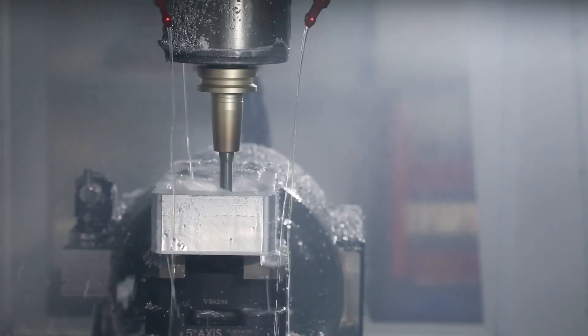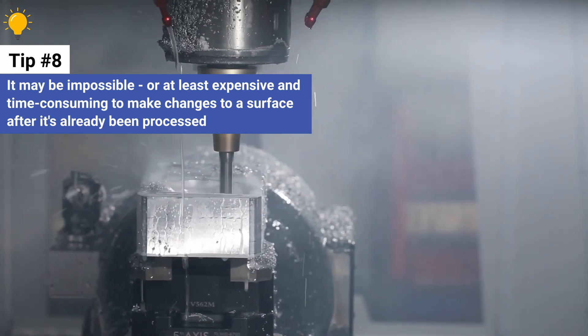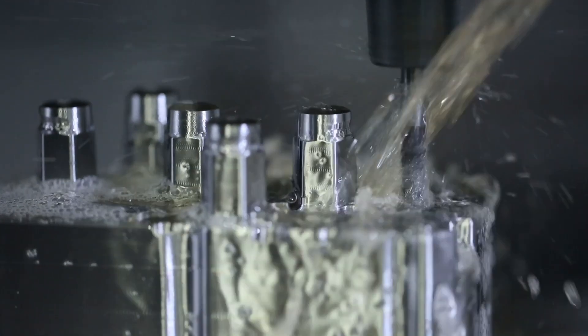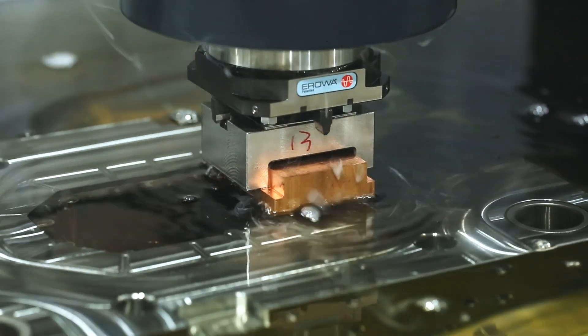If they fail to do this, it may be impossible — or at least expensive and time consuming — to make changes to a surface after it's already been processed. It might mean making a new plastic injection molding tool or adding an additional processing step that could have otherwise been avoided.